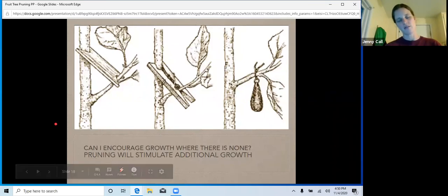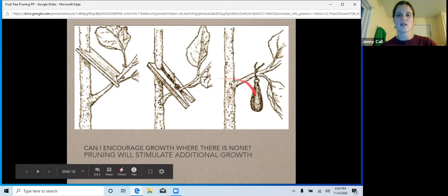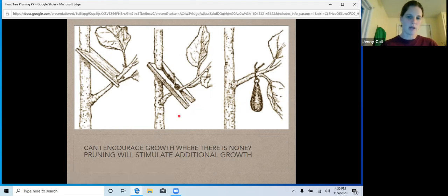If you have branches that are not quite 45 but not quite 30 degrees, you can use spacers and light weights to train those branches, and it will stimulate the growth. These are smaller branches that might be a little tight at the elbow. As they grow, it also opens up that elbow and really opens it up, stimulating the growth there.